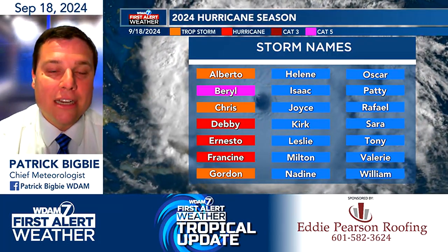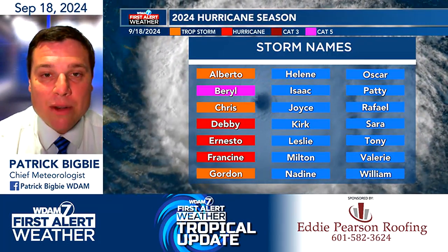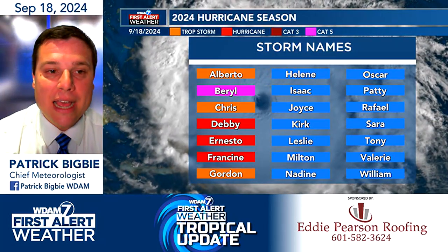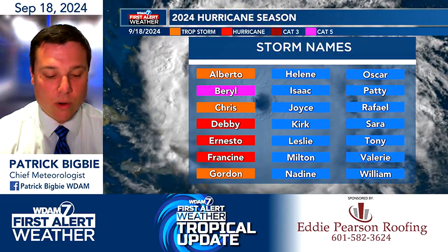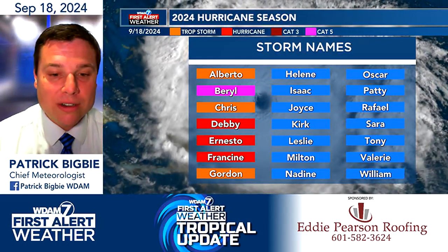But for right now, the bottom line — don't panic. Just keep checking in. We'll continue to keep you updated, and when it does decide that it looks like it's going to get ready to form, we'll be sure to let you know. Because of course, that's why we're the First Alert Weather team.